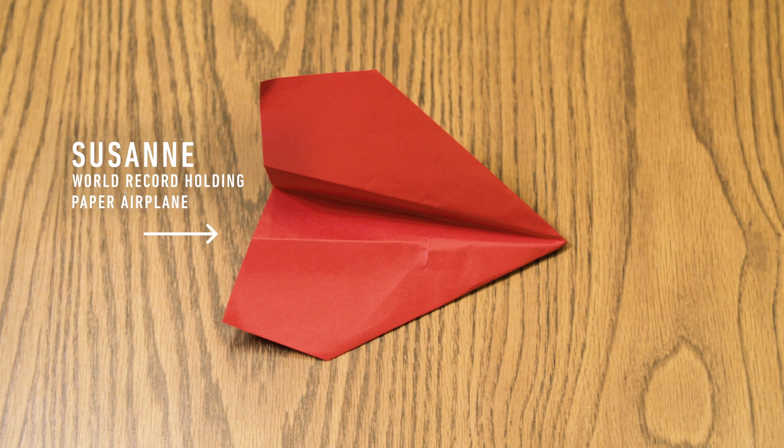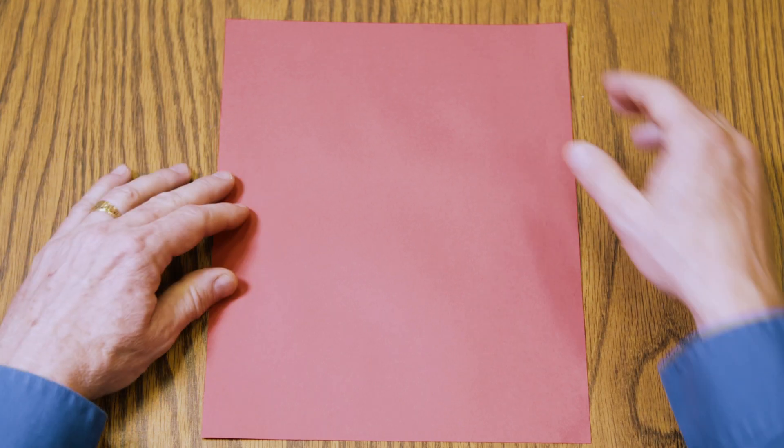I named the world record plane after my wife. The name of the design is Suzanne. This is how you fold Suzanne.